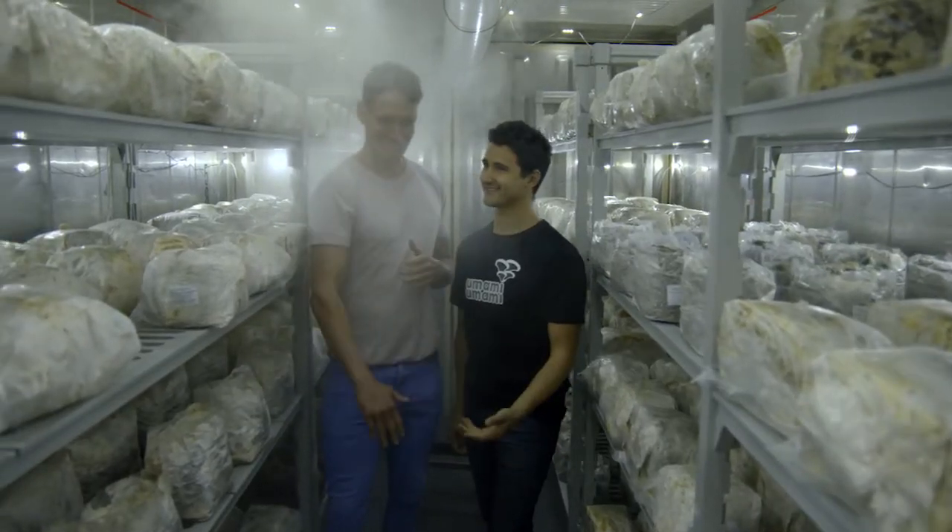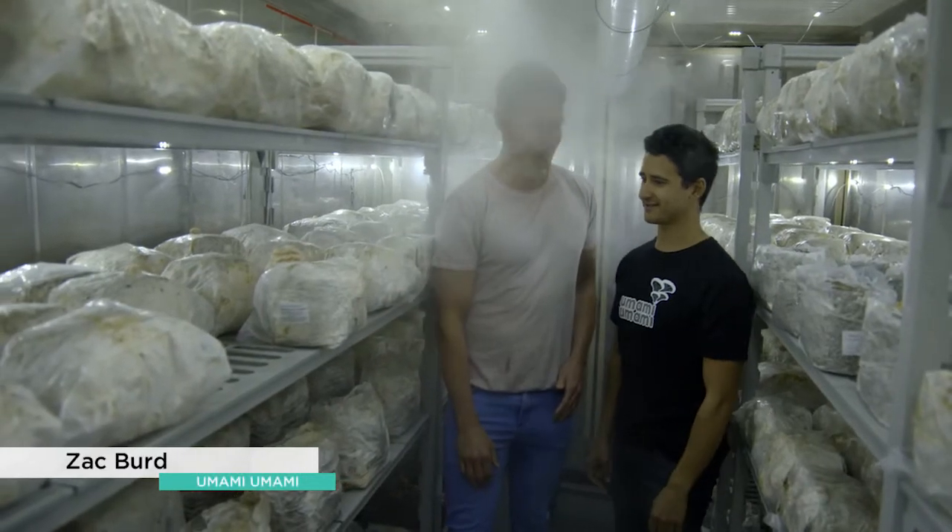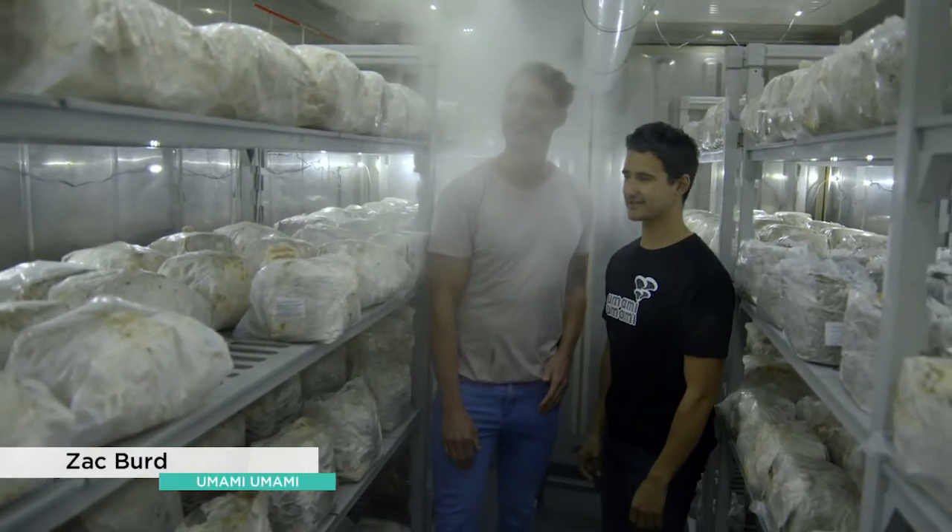How good is this mate? It's a little bit spooky with all this fog. What's going on? So we're at a 90% humidity controlled shipping container.